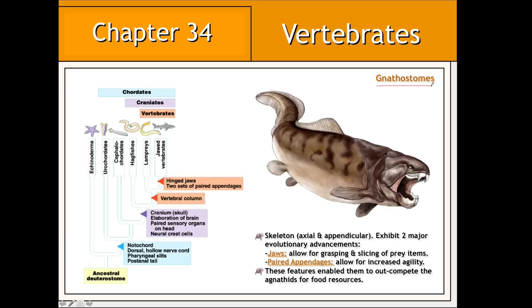In addition, gnathostomes also evolved two pairs of fins, or paired appendages. This allowed these organisms to be much more agile while chasing their prey, making them much more efficient predators. As a result of the evolution of jaws and these two pairs of paired appendages, gnathostomes ultimately outcompeted most agnathids for food.